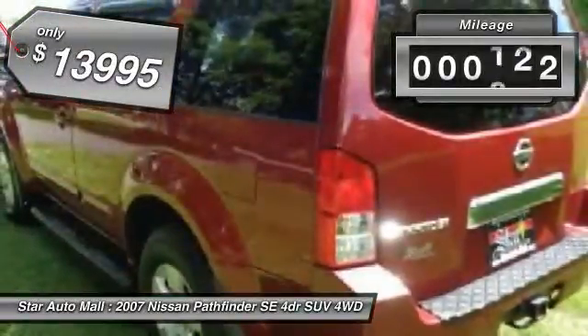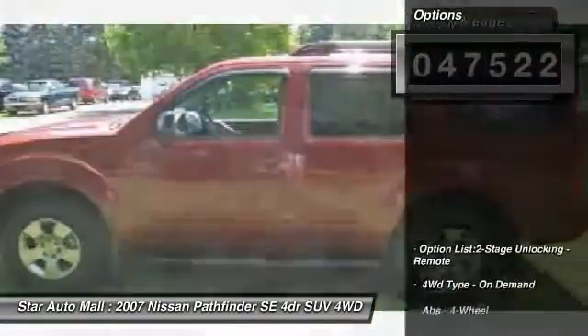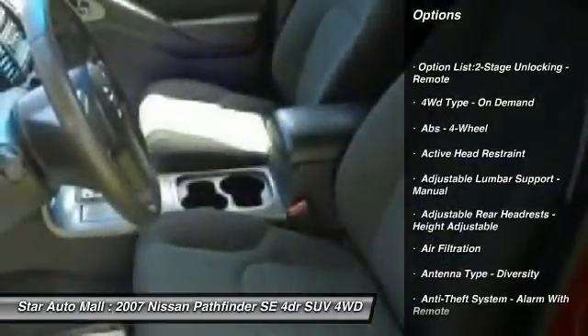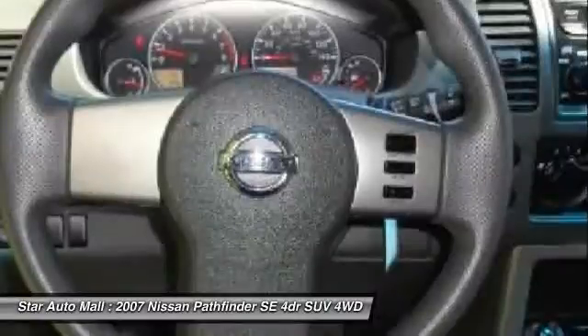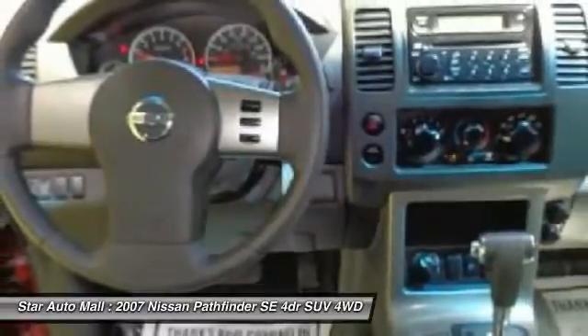This vehicle has less than 50,000 miles. Here are some of this vehicle's great options: traction control, stability control, front air conditioning, cruise control, AM-FM stereo radio, fog lights, child safety locks, clock, power windows, trip computer.